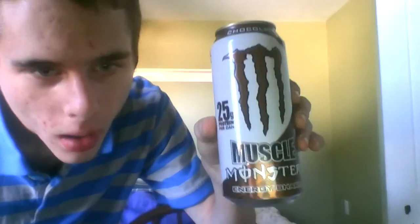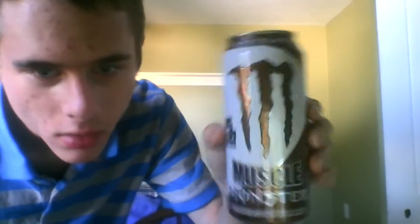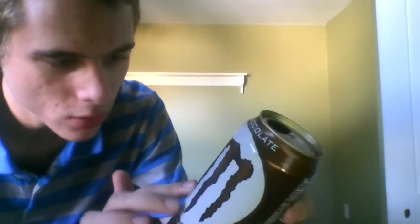Right here we got the Zorva Monster Mean Bean. And then we got the Muscle Monster Chocolate with 25 grams of protein.